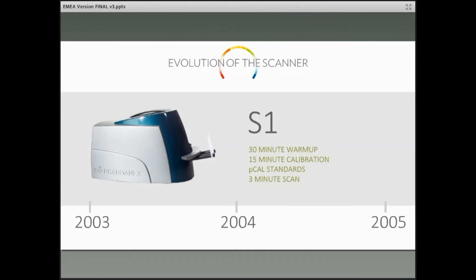This device was revolutionary — really a disruptive technology — but it had some weaknesses. We were certainly willing to put up with that considering it was the first device. A 30-minute warm-up and a 15-minute calibration meant that it was about an hour before you were able to use this in the field. But still, it was portable, and this is where people first learned the importance of carotenoids in the skin and its relevance to our health.